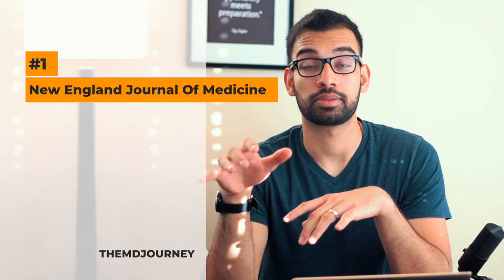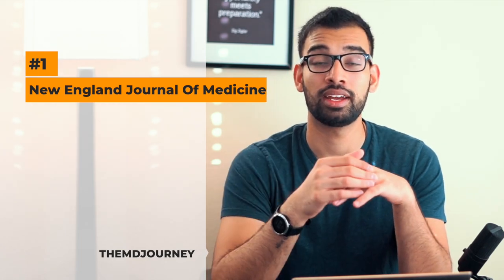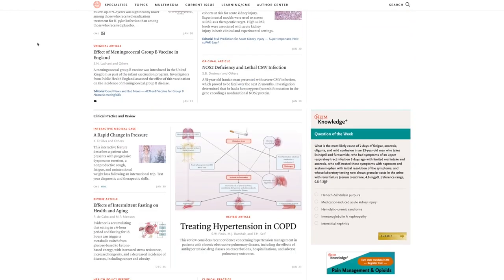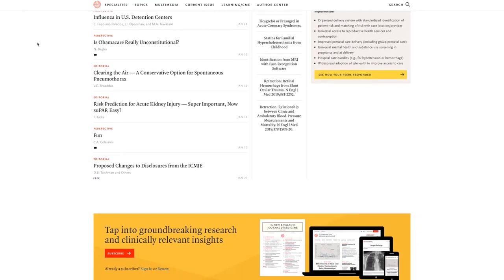My favorite online resource is the New England Journal of Medicine. I'm subscribed to their weekly journals and online access. They offer interactive cases covering high-yield topics like hyponatremia, vitamin deficiencies, and anemia — walking you through a patient case and labs to help you parse through material and reach a final diagnosis. These are included with a subscription, and many institutions provide access.